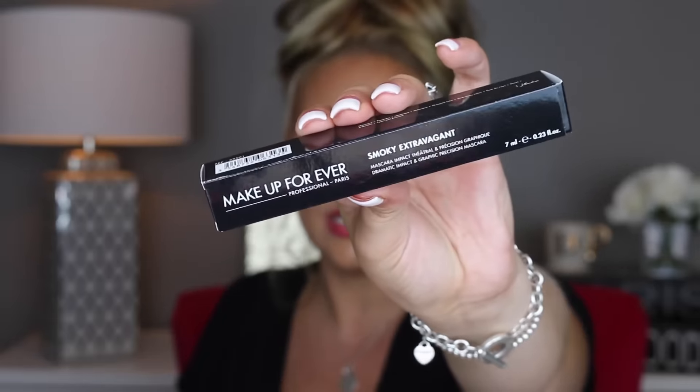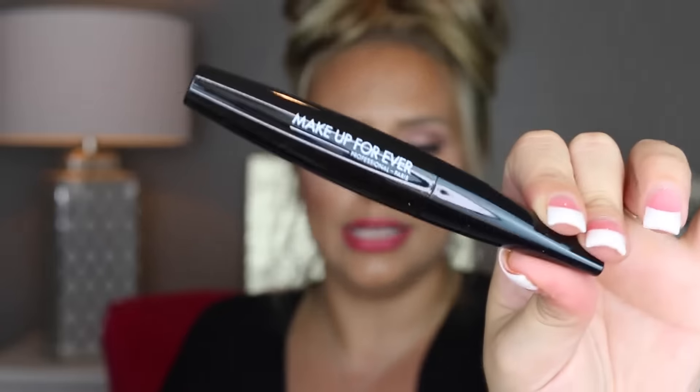I grabbed one of the Makeup Forever Smoky Extravagant Mascaras. I've never tried this mascara before and I'm always down for trying new mascaras, so I wanted to give this one a go. Here's what it looks like in the tube.